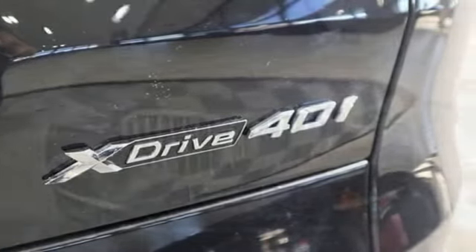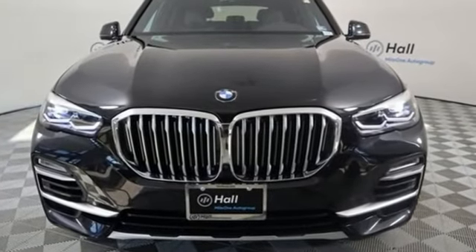BMW sheer driving pleasure. See what it can do for you when you take it for a test drive.